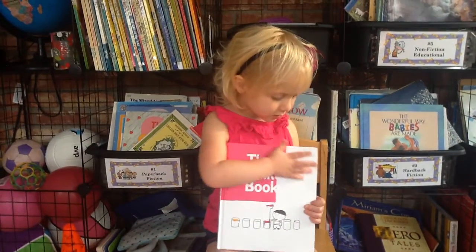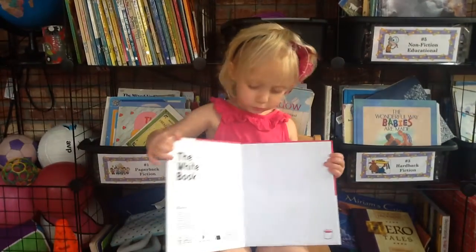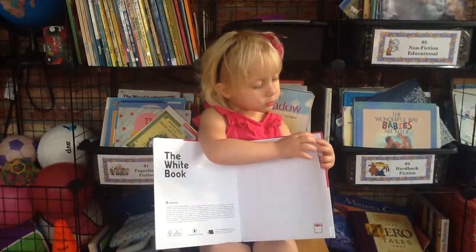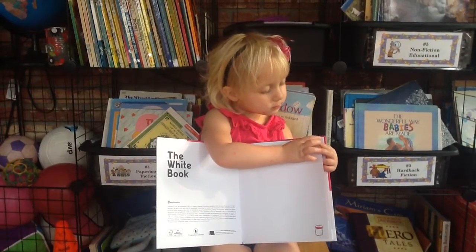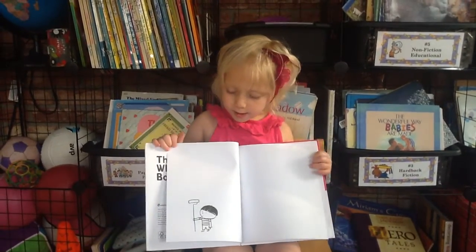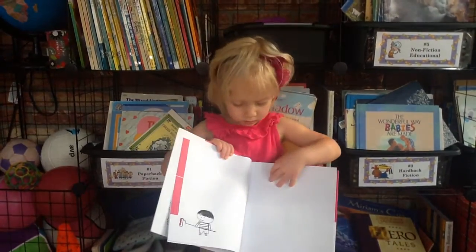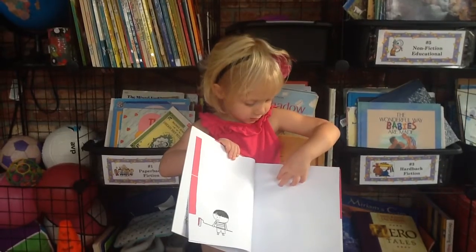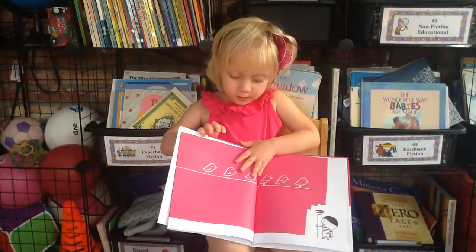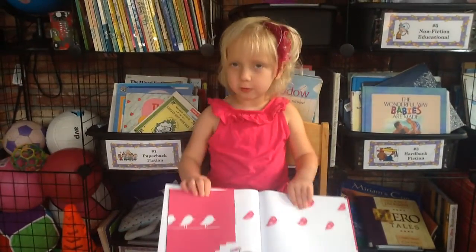This is a white book and I would like to show it some to you. First there we are white, and there's some still white, and then there's some pink. Who puts the pink on the page? A boy, and there's some more pink, some more, and that's all. Then the birds flew away.